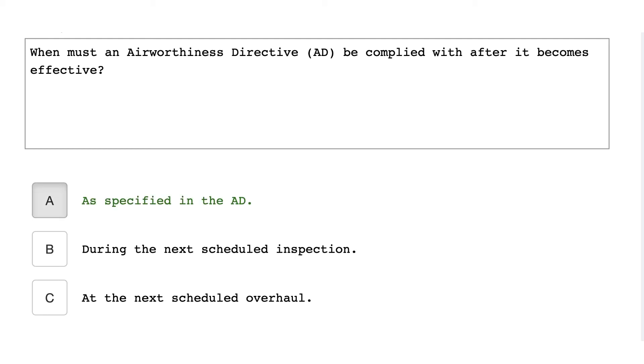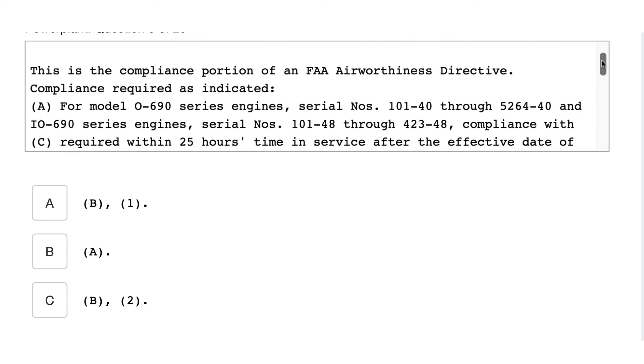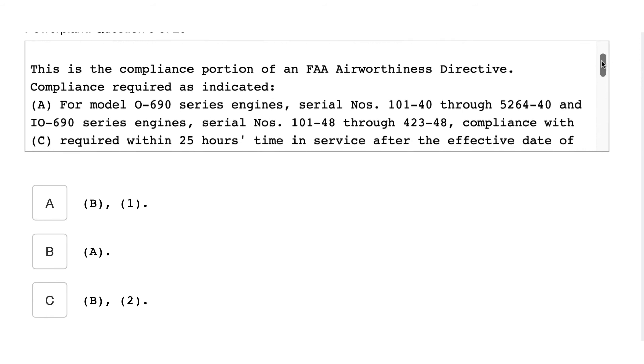When must an airworthiness directive be complied with after it becomes effective? As specified in the AD. Determine which portion of the AD is applicable for the model O-690 series engine with serial number 5863-40, with 283 hours time in service. This is the compliance portion of an FAA airworthiness directive.